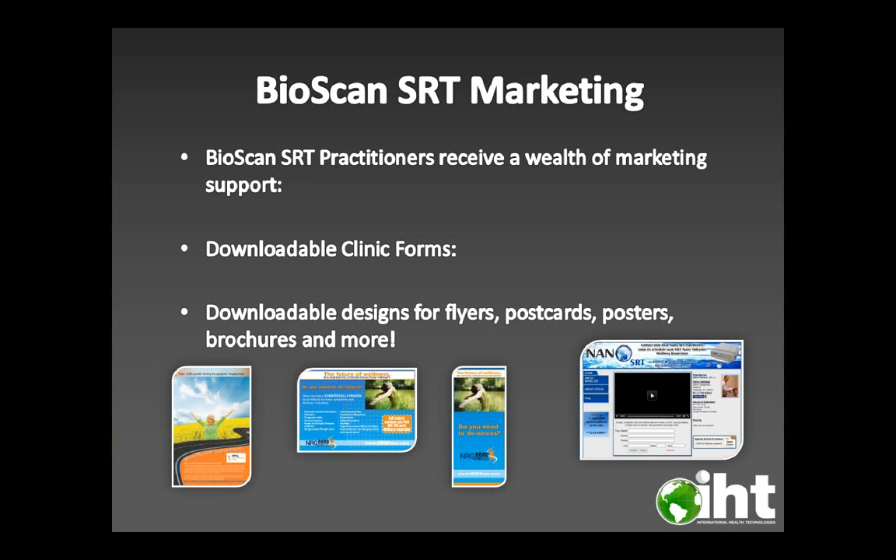Now for Bioscan marketing. Bioscan SRT practitioners receive a wealth of marketing support, such as downloadable clinic forms, downloadable designs for flyers, postcards, posters, brochures, and much, much more.